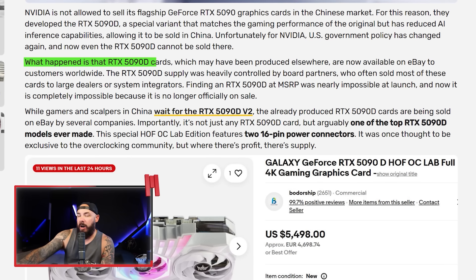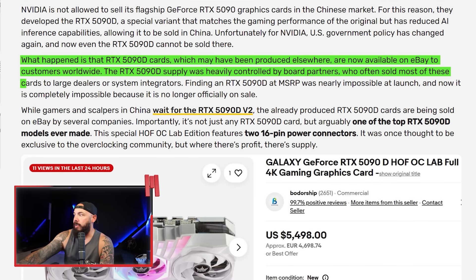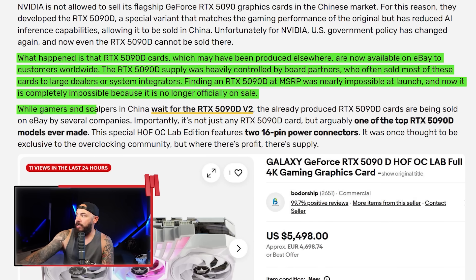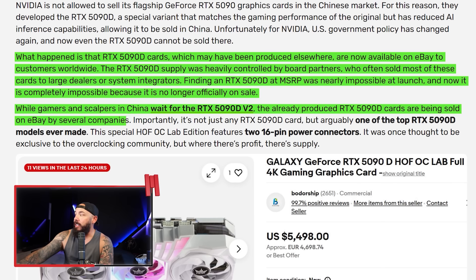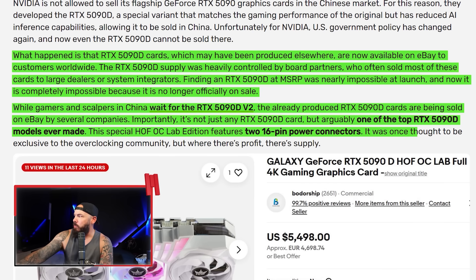The 5090D cards, which may have been produced elsewhere, are now available on eBay to customers worldwide. What do you do when you can't sell that card in China anymore? Scalpers gonna scalp. The 5090D supply was heavily controlled by board partners, who often sold most of these cards to large dealers or system integrators. Finding a 5090D at MSRP was nearly impossible at launch, and now it's completely impossible because it's no longer officially on sale. The already-produced 5090D cards are being sold on eBay — specifically this special HOFOC Lab edition with two 16-pin power connectors, once thought exclusive to the overclocking community.